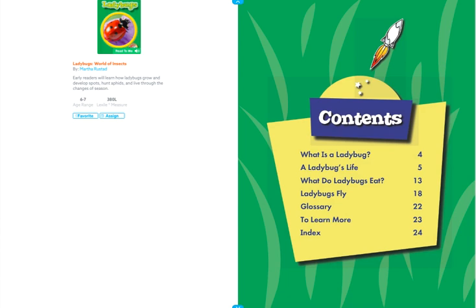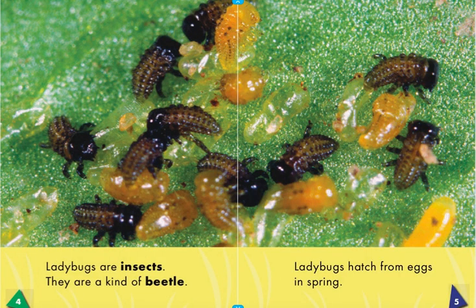World of Insects: Ladybugs. What is a ladybug? Ladybugs are insects. They are a kind of beetle.